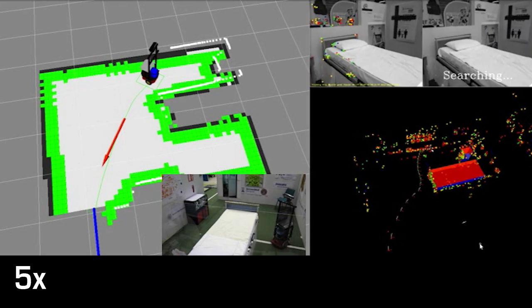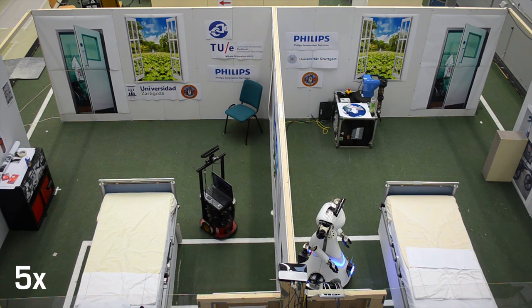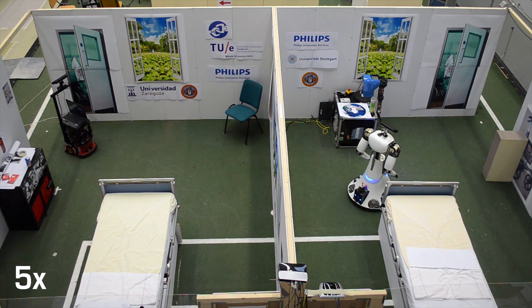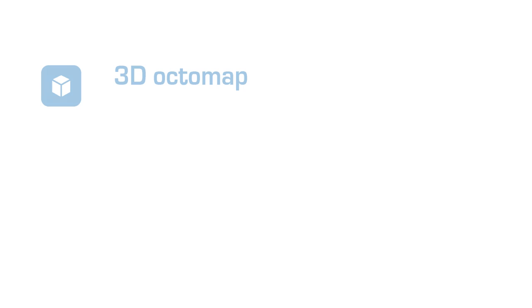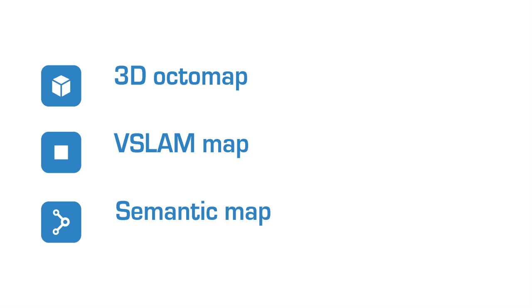Robots map autonomously, but automatically detect objects already known to RoboEarth such as beds and cabinets. This improves their own map and future object detections, as well as those of any other robot connected to RoboEarth. In addition, robots create and upload three map types to RoboEarth: a 3D OctaMap, a VSLAM map based on 2D image features, and a semantic map including detected objects.